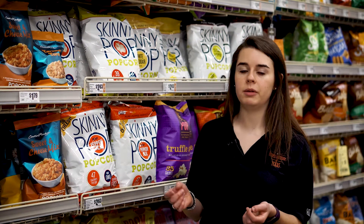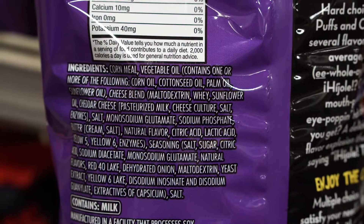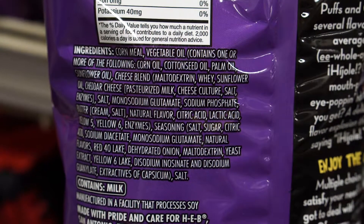When looking at packaged snacks, you want to make sure that they're around 200 calories or less per serving, that they don't contain added sugars as one of the first few ingredients, and that they're low in saturated fats and sodium. Be aware of what companies are adding to the snacks you're choosing to eat, as they'll often add a lot of chemicals, sugars, or oils that you really don't need to be consuming.